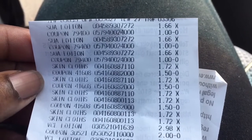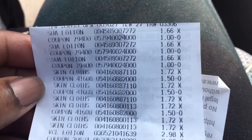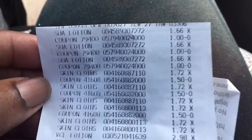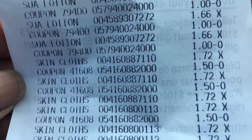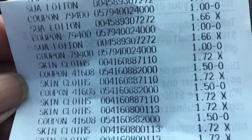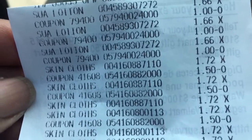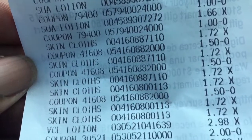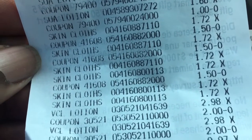We have the Suave lotion for $1.66 with a one-dollar-off coupon — I had three of those, so you can see the $1.66 three times with the one-dollar-off coupon. We also got the Summer's Eve cleaning cloths, 16 in a pack, for $1.72 apiece. I used the dollar-fifty off every two, so you see $1.72 twice and then the dollar fifty coupon applied.